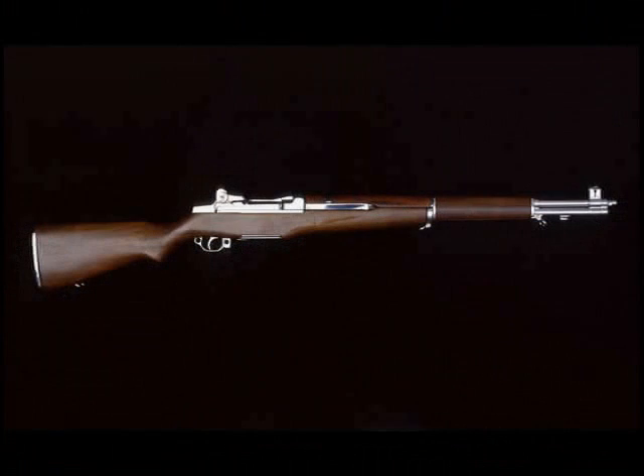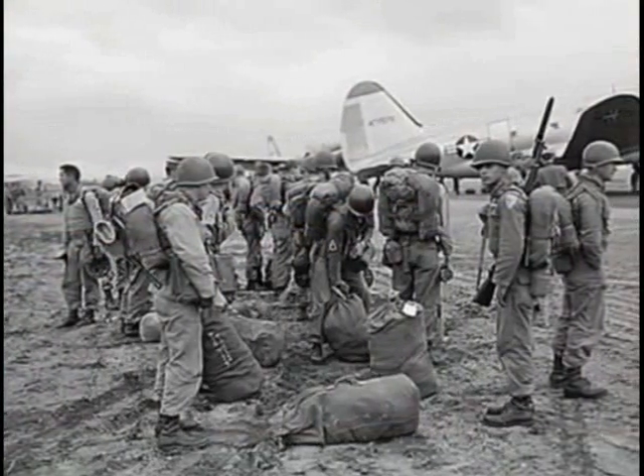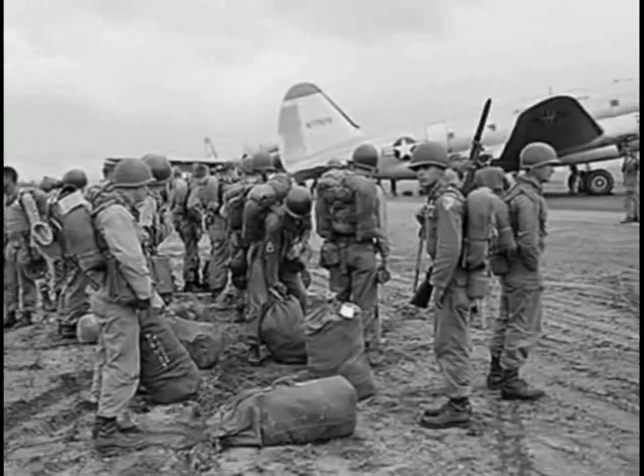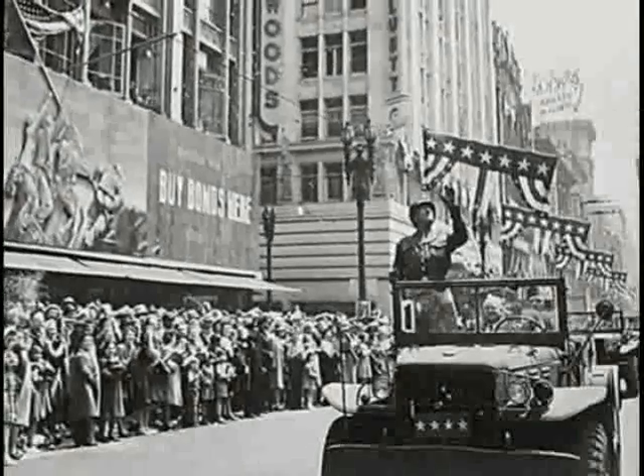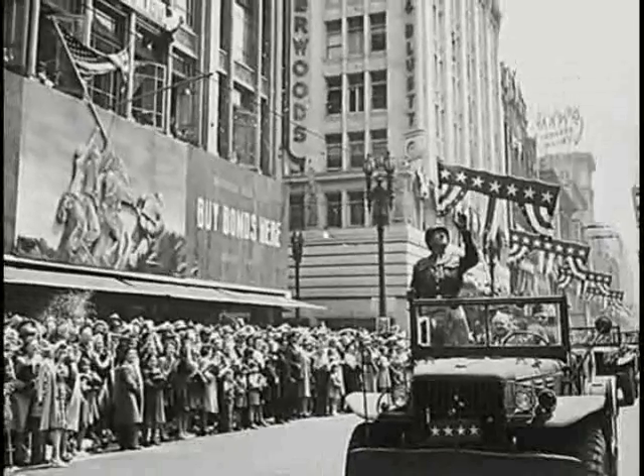This M1 was prepared as a presentation rifle by the Winchester Repeating Arms Company of New Haven, Connecticut for General George S. Patton of World War II fame. Unfortunately, because of his death resulting from an automobile incident in Europe, the presentation was never made.